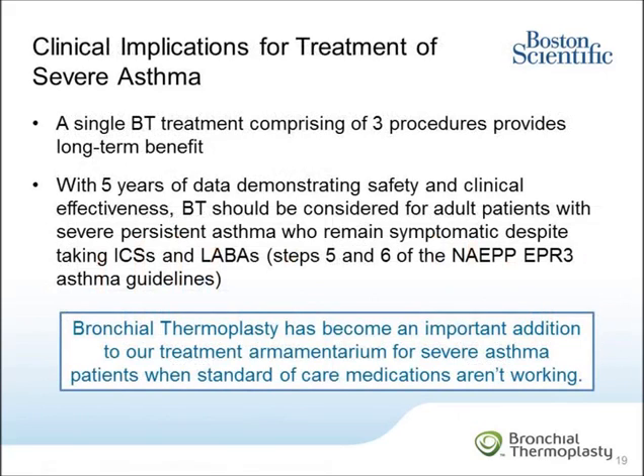In conclusion, the clinical results from both the AIR-2 trial and the AIR-2 extension study have important clinical implications for the treatment of patients with severe asthma. Different from medication, BT is a single treatment comprising three procedures that provides long-term benefits that last for years, not just hours. With long-term safety and effectiveness demonstrated, BT should be considered for patients who are 18 years and older, on inhaled corticosteroids and long-acting beta agonists, and are not well controlled at step 5 or 6 of the NAEPP asthma guidelines. For these severe asthma patients, BT is an important addition to our treatment armamentarium when standard of care medications aren't working.